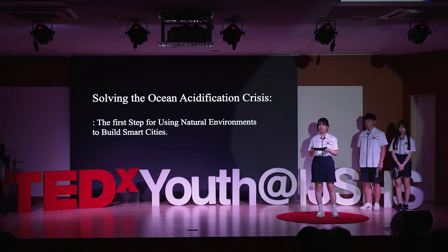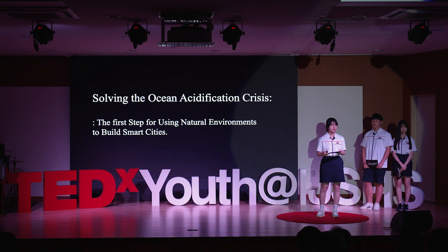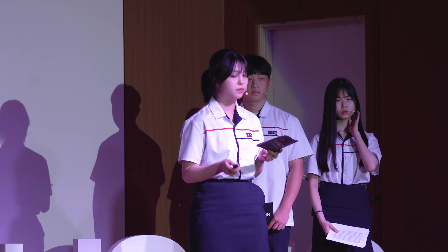Modern society is changing so fast due to rapid industrialization and technological development. These changes and advancements have made our lives more convenient, but on the other hand, they are causing severe environmental problems.